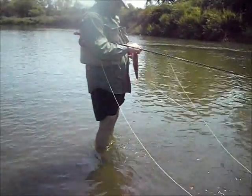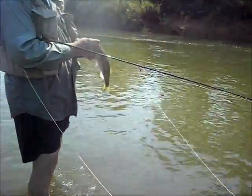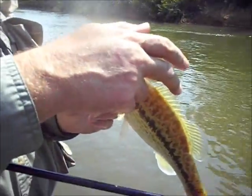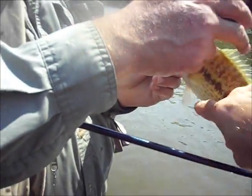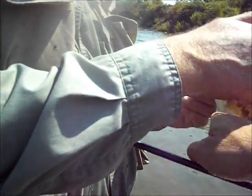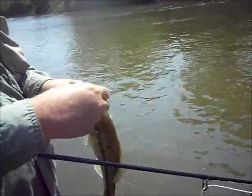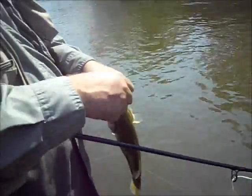Pull its fin up. Yeah, that's definitely a spotted bass. You can see the front cheek scales — they're smaller than back here. The scales there. That's another short sign. That's a nice spotted bass.